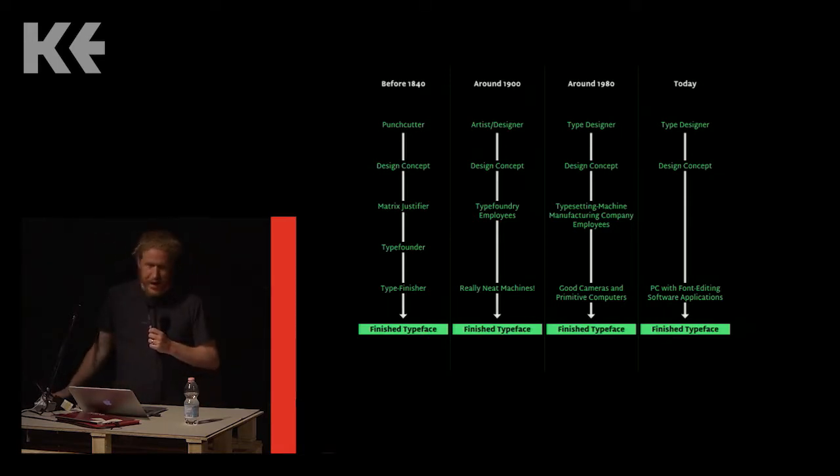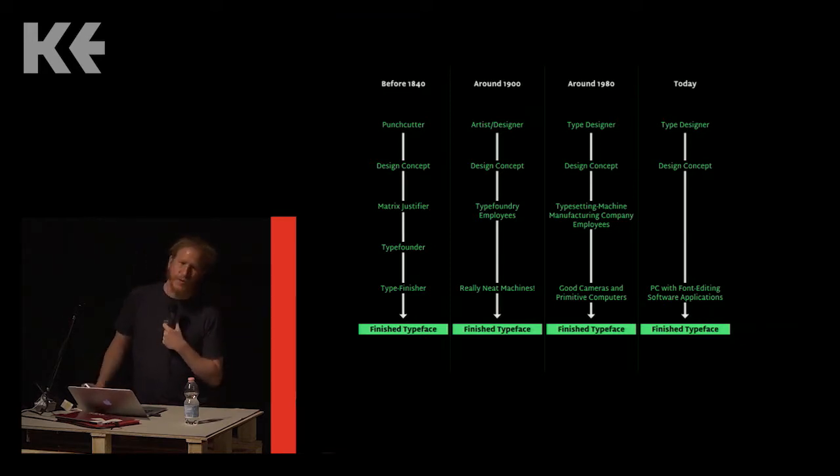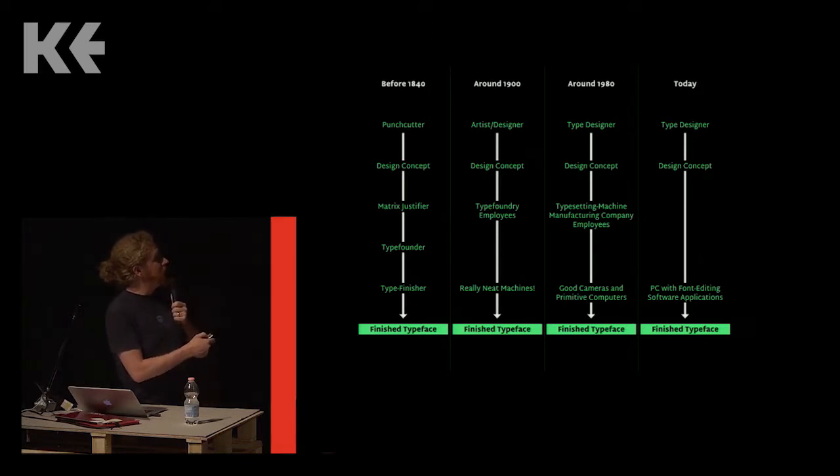I'll need to do a bit of penance later for this chart's simplification. What I'm trying to illustrate is the changing environment in which a typeface's design gets realized. In my left column, the punch cutter is performing a designing role but I don't call him a designer, because designers are a professional class who arose later. Designers, as we use the term today, originated as professionals who created drawings of things that other people would then execute — and that division between drawing and manufacturing also happened in type foundries.